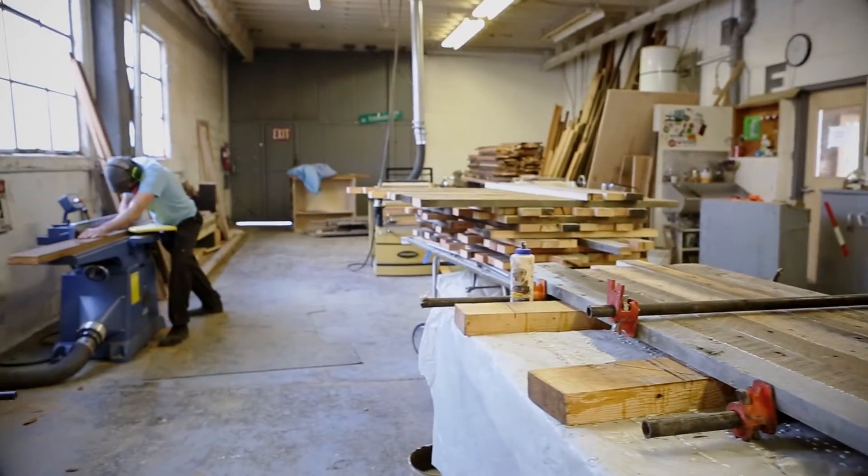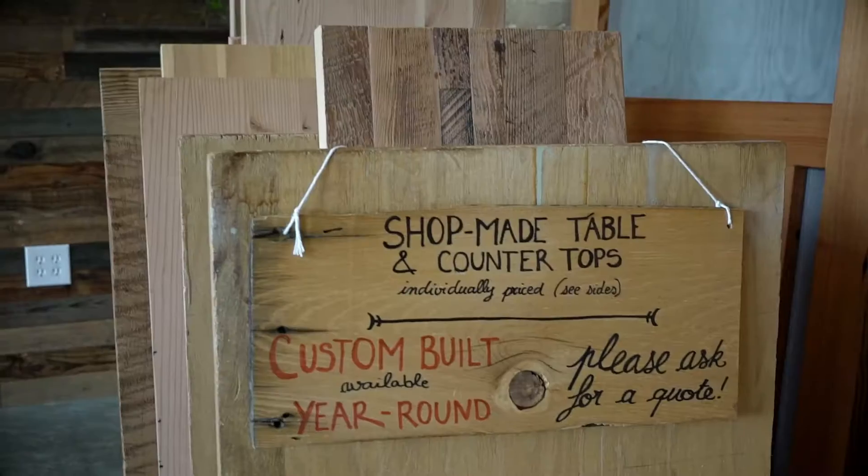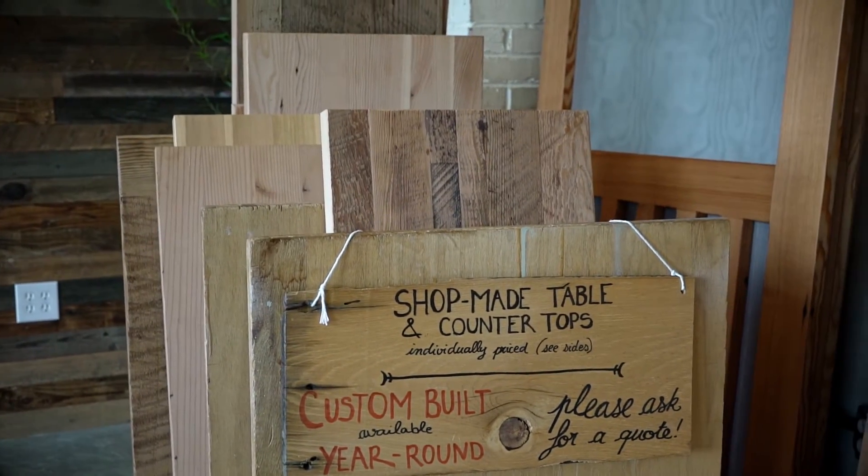Our highly skilled woodworkers here make custom furniture, everything from rustic farm tables to elegant live edge slab conference tables.